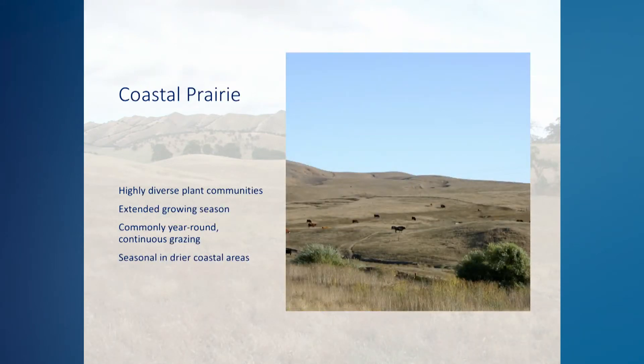Now a little more about each grazing system here in California. Coastal prairies are grasslands that occur right along California's coastline and inland areas where coastal fog has a significant influence on vegetation growth. These grasslands have highly diverse plant communities with an extended growing season often from November through June. Grazing on coastal prairies is commonly year-round continuous grazing, with some use of seasonal to intensive rotational grazing. In dry or less productive areas of the coast, such as along the central to south coast, livestock may be moved to other parts of the state to graze during the summer and fall months.